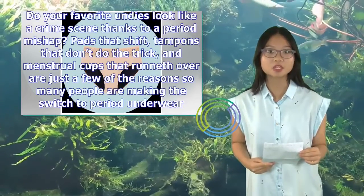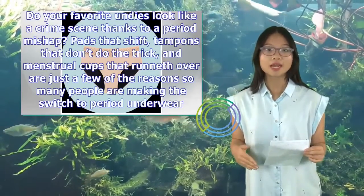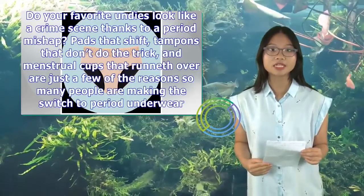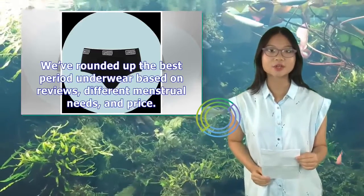Do your favorite undies look like a crime scene thanks to a period mishap? Pads that shift, tampons that don't do the trick, and menstrual cups that runneth over are just a few of the reasons so many people are making the switch to period underwear. We've rounded up the best period underwear based on reviews, different menstrual needs, and price.